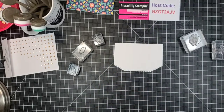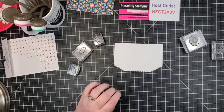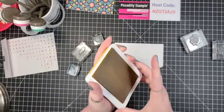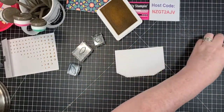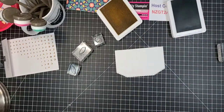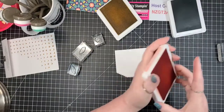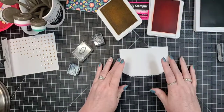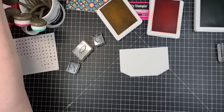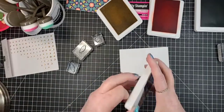I'm also going to put the 'thanks so much' sentiment on here. To start, I'm pulling out the inks: Bumblebee, Just Jade, and Calypso Coral — just following the colors that are in the paper. I'll need Night of Navy as well so I might as well get it out now.